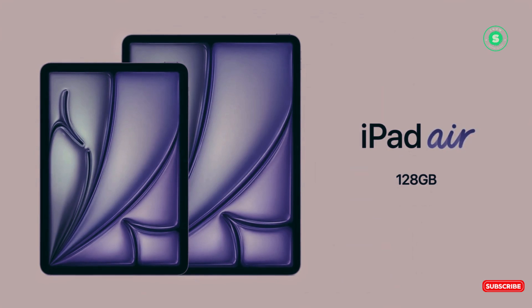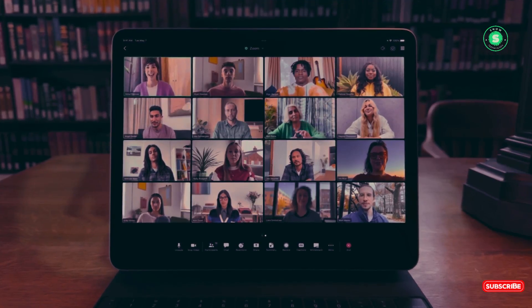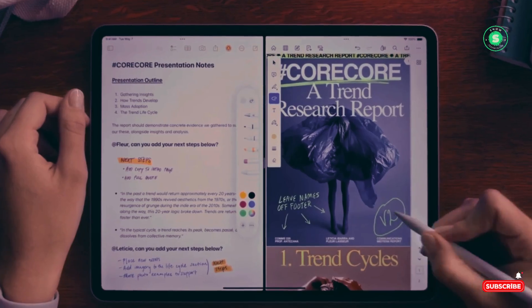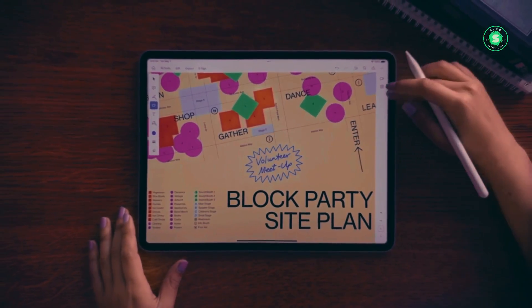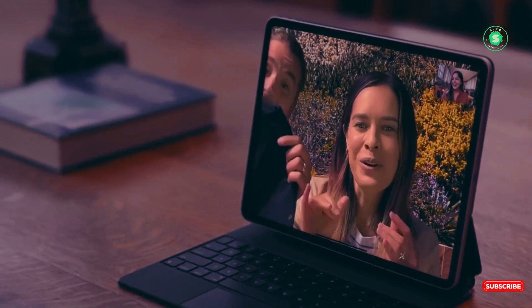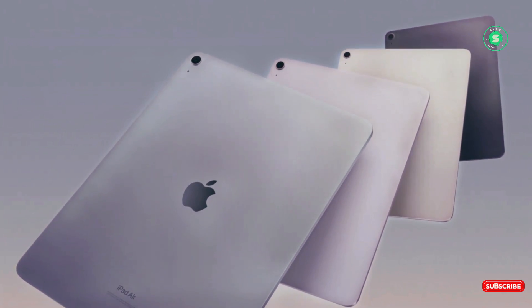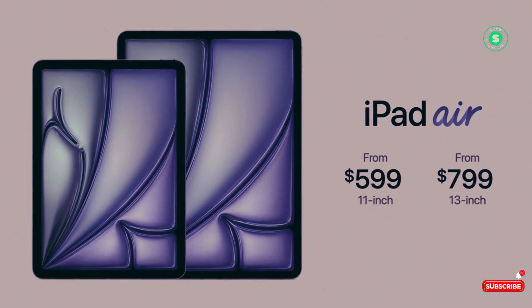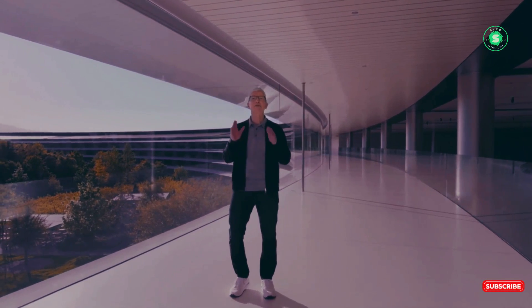Both the iPad Air 2024 and iPad Pro 2024 support some of Apple's best iPad accessories, but you need different keyboards depending on which tablet you purchase. The iPad Air 2024 works with Apple's Magic Keyboard for iPad Air M2, which costs $299 for the 11-inch model or $349 for the 13-inch. The Air also supports both the existing Apple Pencil USB-C ($79) and the all-new Apple Pencil Pro ($129), which has extra features like a squeezable, rotatable barrel you can use to change brush size or scroll down a page.